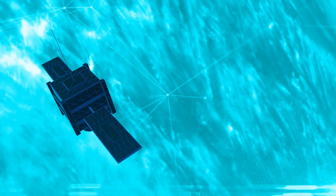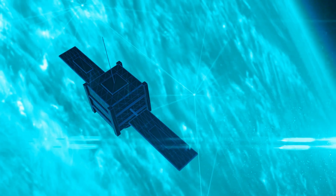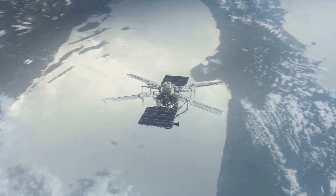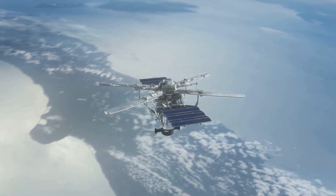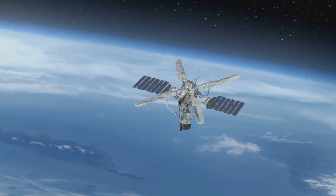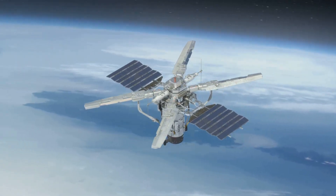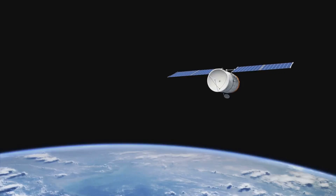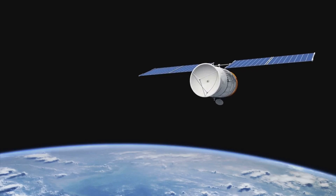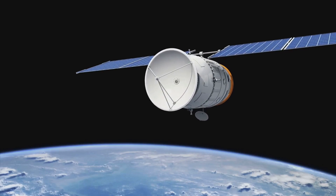Satellites in LEO have several advantages. Their close proximity to Earth allows for high-resolution imaging, which is essential for detailed mapping and surveillance. Additionally, the short distance between these satellites and Earth's surface results in low-latency communication, particularly beneficial for internet services and real-time data transmission. This means very little delay in signal transmission, making LEO satellites ideal for tasks like video conferencing and online gaming.